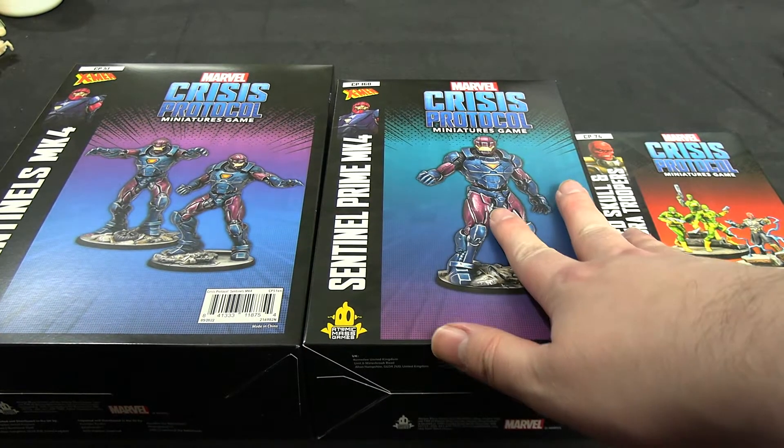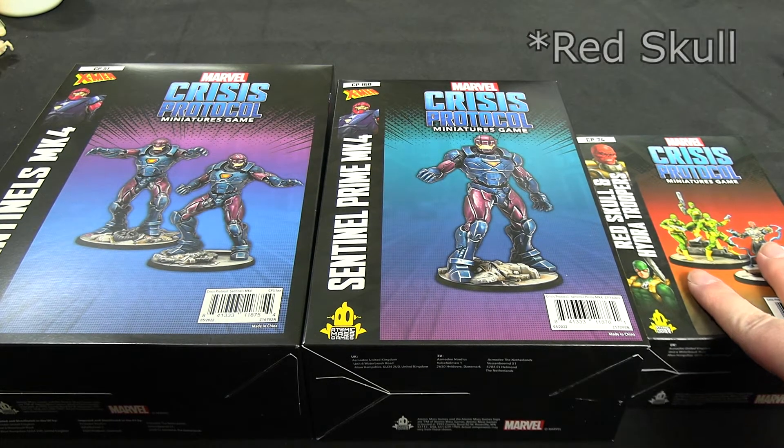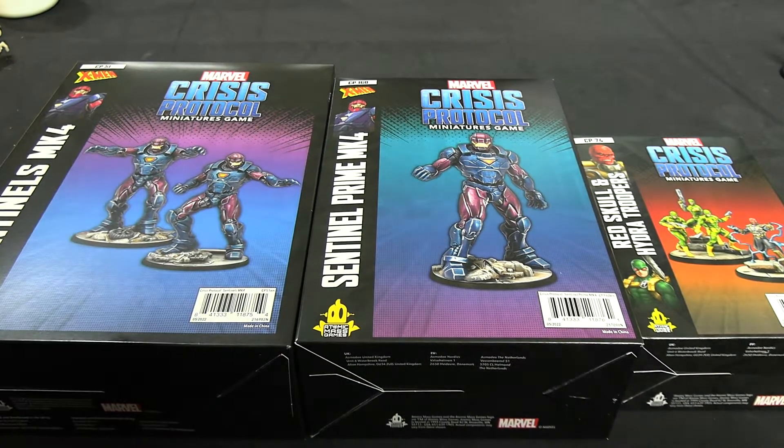Usually I like going in the CP order, but we can't really do that this time. Let's cover Red Skull and his Hydra Troopers first — there's a new Hydra leader to go along with Baron Strucker — then we'll handle the big boys and talk about the Sentinels after that.